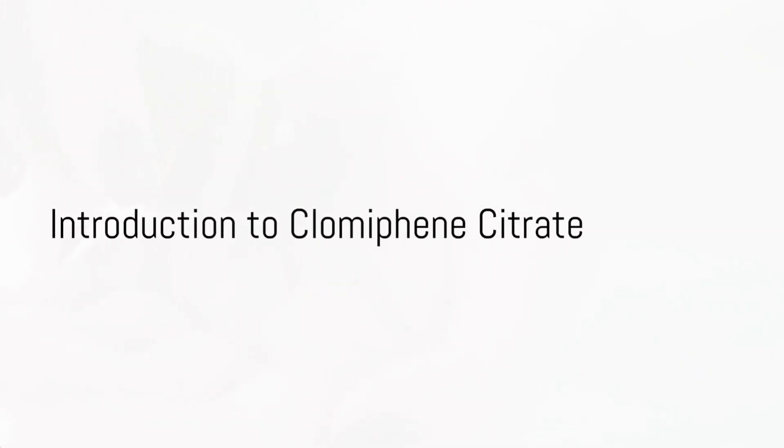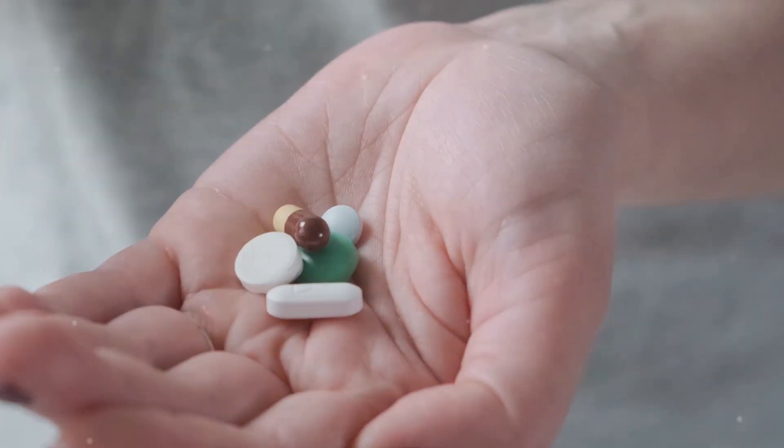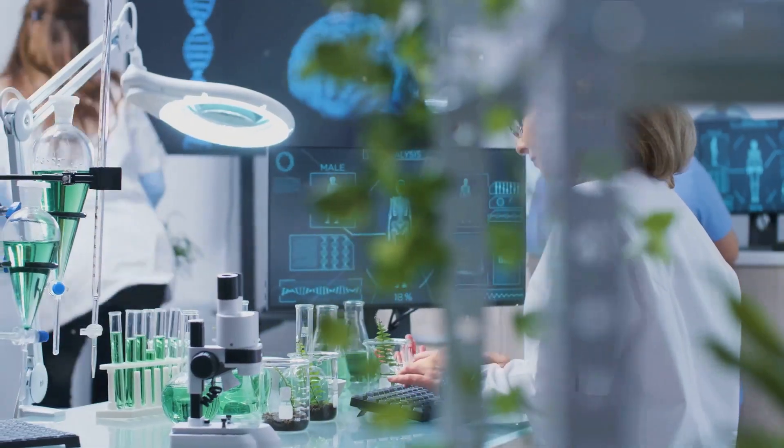Ever pondered whether clomiphene citrate could boost your odds of welcoming not just one but two bundles of joy? Today we're going to unravel this complex topic and make sense of the science behind it.